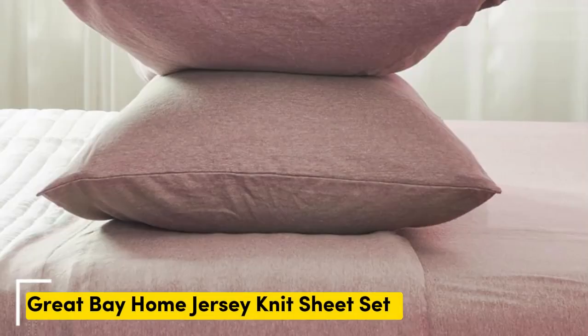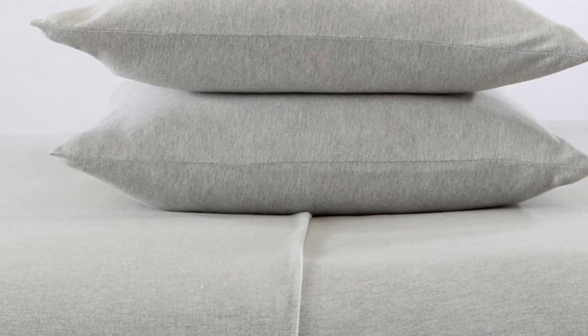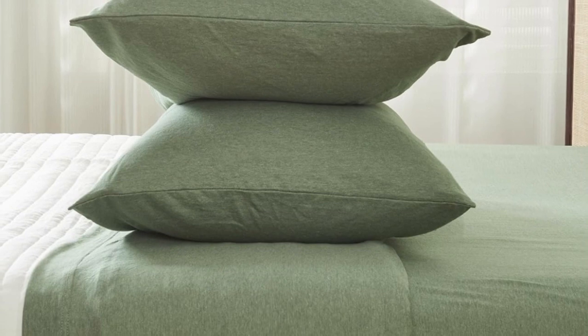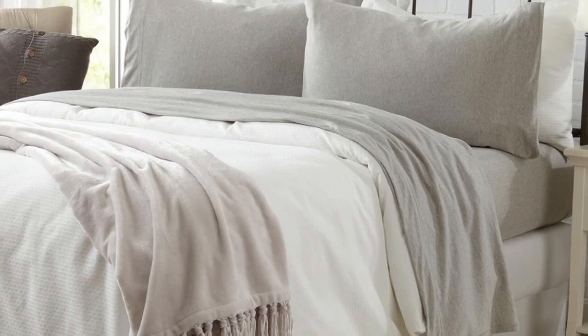Number two. To imagine what these sheets from Great Bay Home feel like, picture your favorite clothing item made from stretchy jersey cotton. The 90% cotton jersey knit material of this affordable sheet set is actually recommended by Purple as a good alternative to their own branded sheets. Since cotton jersey is naturally soft and flexible, it conforms to your body and won't interfere with the benefits of Purple's grid surface. With over 2,000 reviews, these sheets come in 11 colors and patterns to match just about any bedroom decor. They work great on our Purple mattress — my wife loves them, I like them too, but they don't sleep quite as cool as the sheets Purple makes. They are not hot, just not quite as cool, but they're perfect for the price.